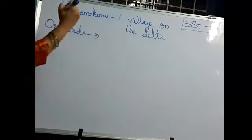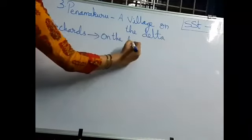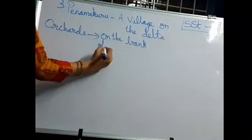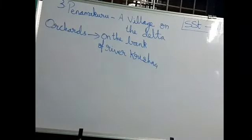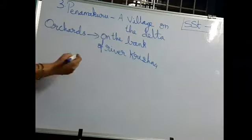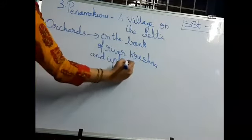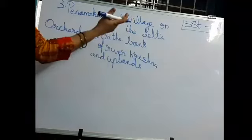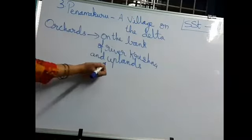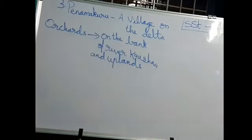On the bank of river Krishna and the upland areas of Panama Kuru, we can find fruit bearing trees. The northern and western parts of Panama Kuru are uplands. They cannot irrigate with canal water here because the canal passes through the southern and eastern parts of the village.